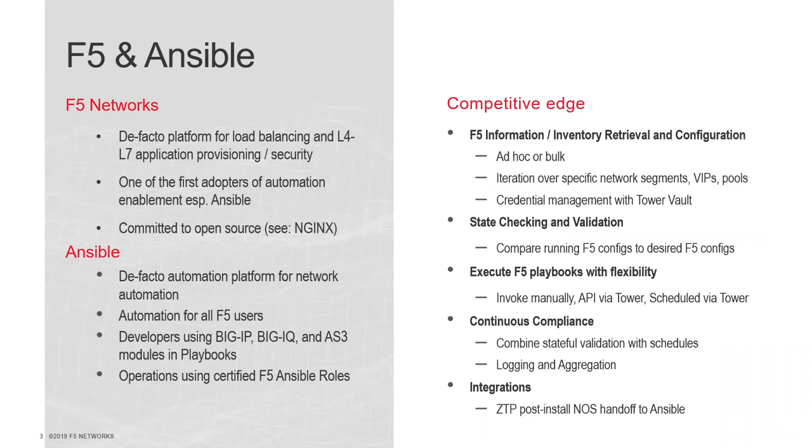So what is F5 Networks? Simply put, we're the de facto platform for load balancing, layer four to layer seven application provisioning, and security. Anything that happens at layer four to layer seven in the OSI stack, F5 is a big part of that. We were really one of the first adopters of Ansible automation in the networking space. Automation was making substantial inroads in server and security, and networking was a greenfield area for Ansible as an organization.